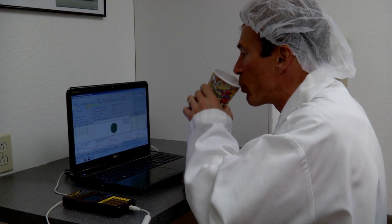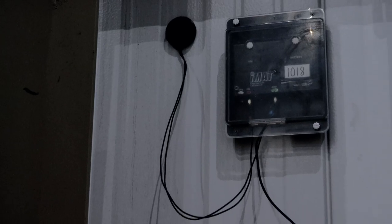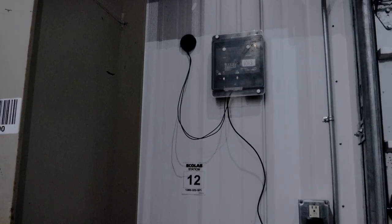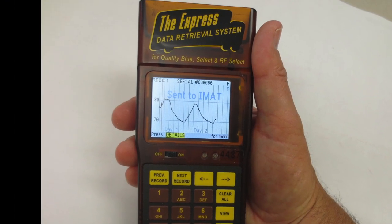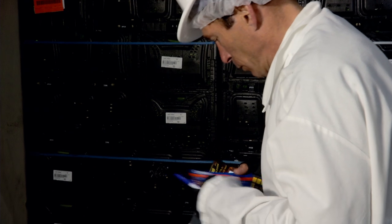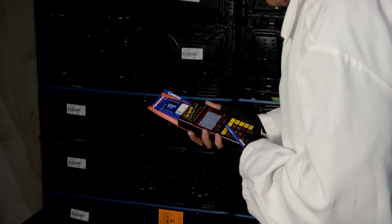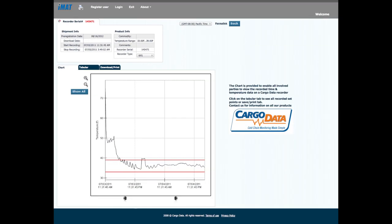To make your life even simpler, you also have the option of using Kogodata's automated temperature monitoring system. With the IMAT RF wireless system installed in the receiving area, simply use the handheld Express to wirelessly send your data to the IMAT. Everyone needing access to the temperature data can retrieve it online 24/7, eliminating the need to ever go to your office again to download temperature data — and this is done in just five seconds.